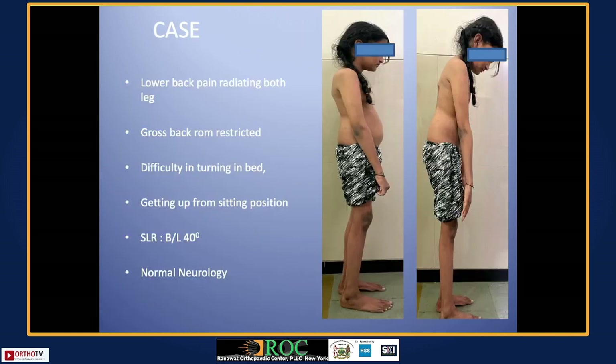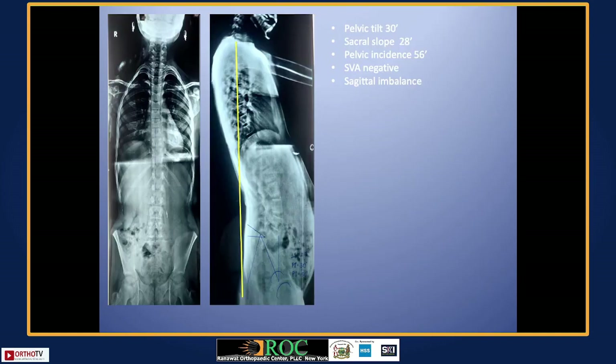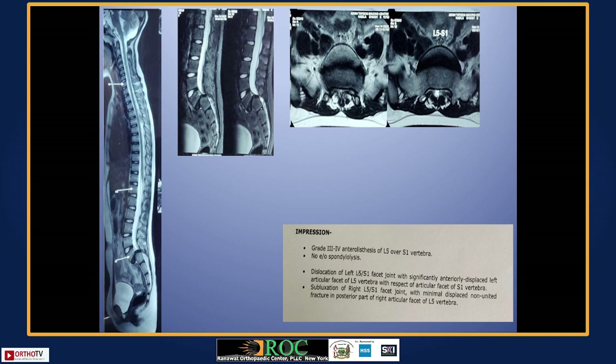A young girl around seven to eight years old came with very high grade — grade 4 — spondylolisthesis. Dynamic x-rays show it is almost complete ptosis, a challenging scenario. The question is how long to fuse — L3 to S2, L4 to S1, or S2. There are dysplastic vertebrae, the dome of the sacrum is affected, sagittal parameters are disturbed, and there is significant compression at the affected level.